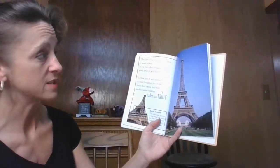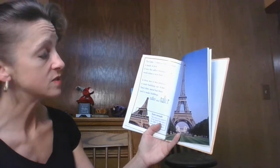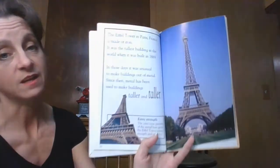The Eiffel Tower in Paris is made of iron. It was the tallest building in the world when it was built in 1889. In those days, it was unusual to make buildings out of metal. Since then, metal has been used to make buildings taller and taller.